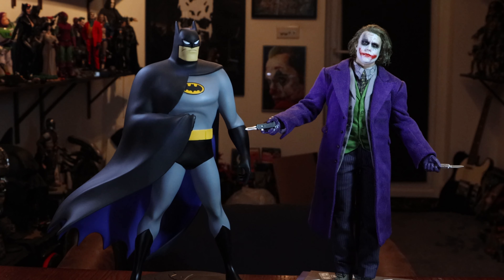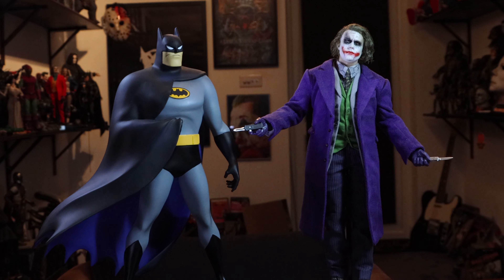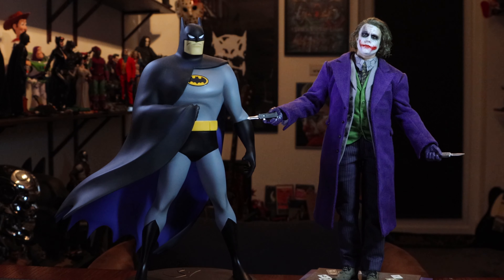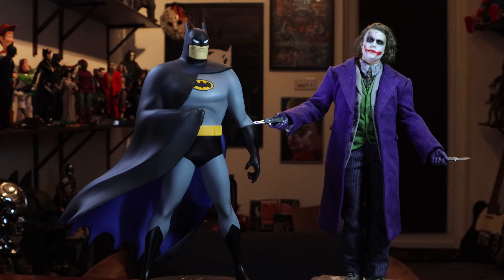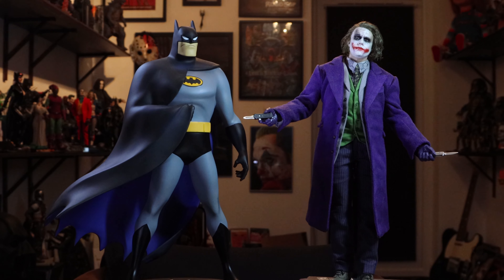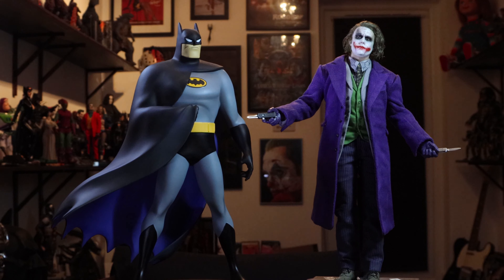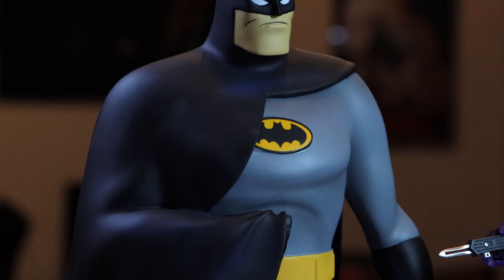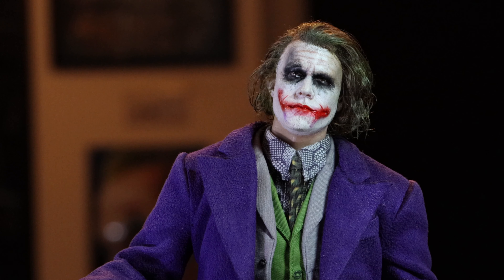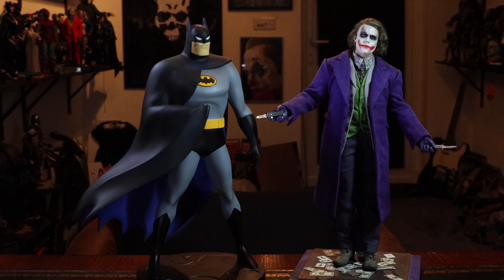Here he is next to my 1:6 scale Heath Ledger Joker, with an amazing head sculpt worked on by Stephen Maurice from Trespass Customs on Instagram — a fine artist and an even finer collector. These two look nice together. Both no longer with us — what the hell's going on? Time is just moving so fast. I'm 42, and that door is getting closer. The long blink beckons. Let's just pan across to the incredibly realistic Joker. And that is how they look together — they seem to really complement each other well.